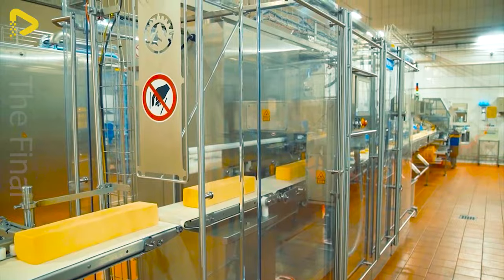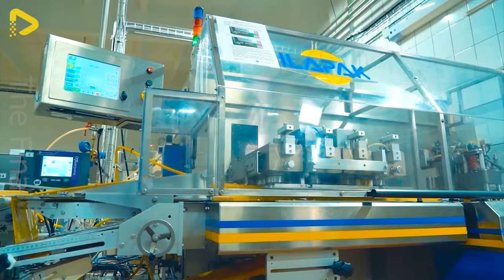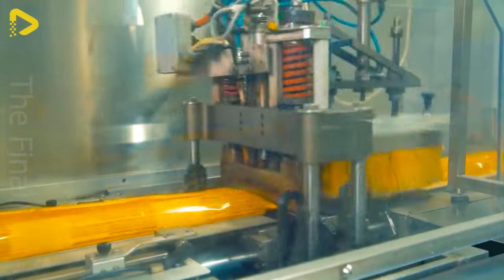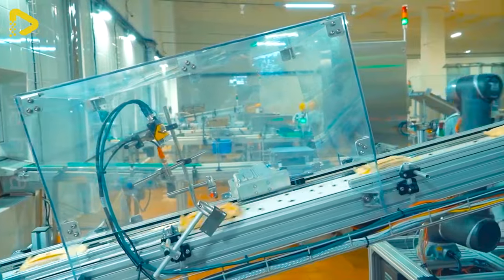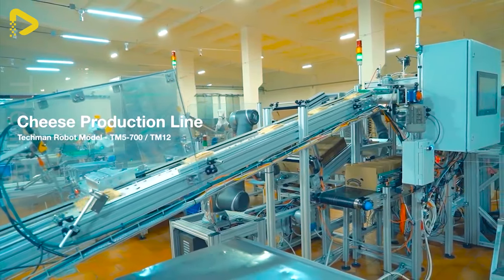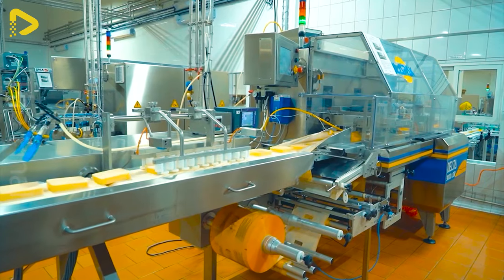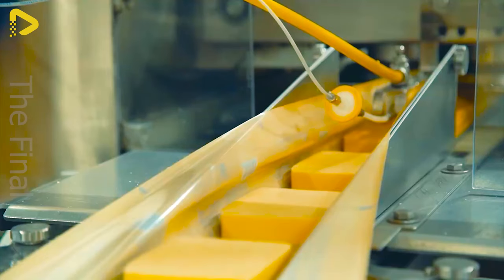The cheese factory employing the V2A031TM robot is a modern, highly automated facility that effortlessly slices various types of cheese. The V2A031TM robot is utilized for packaging and stacking tasks within the factory.